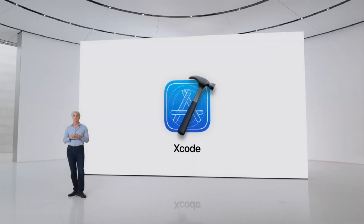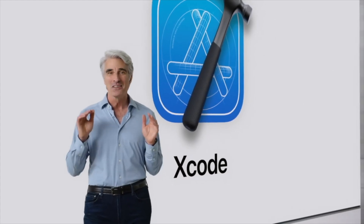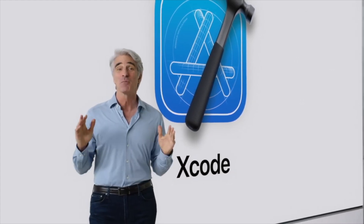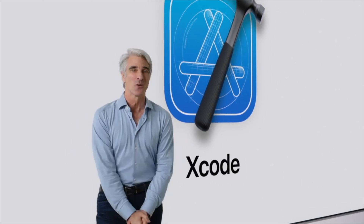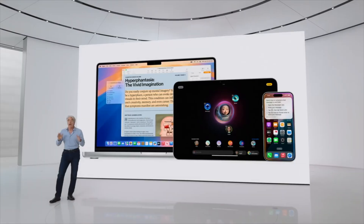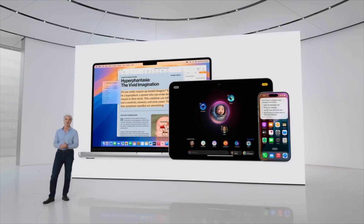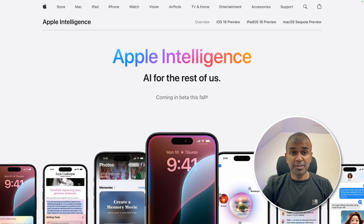Apple is also bringing generative intelligence to Xcode for developing apps using Swift and SwiftUI, with features like on-device code completion and smart assistance for Swift coding questions. That's Apple Intelligence — available to try out in U.S. English this summer. I'm going to create more videos similar to this, so stay tuned. I hope you like this video — do like, share, and subscribe. Thanks for watching.